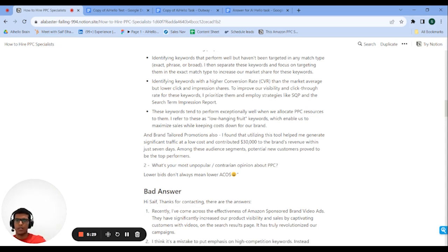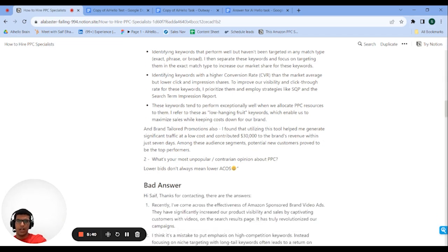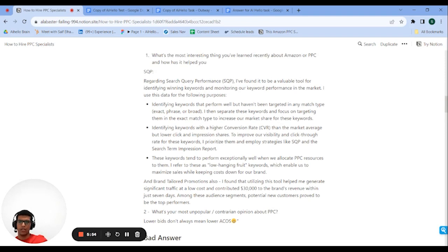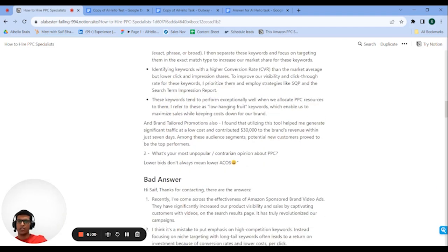They said why they think it's powerful — it was a really strong answer. They told me two things they learned, one being only a month old, and they reported on actual results and how they used it. The second answer — about lower bids not always meaning lower ACoS — isn't a bad idea, but I want them to back it up. On its own it would've been a no, but since the first answer was strong, the second one didn't matter as much. It was semi-controversial.